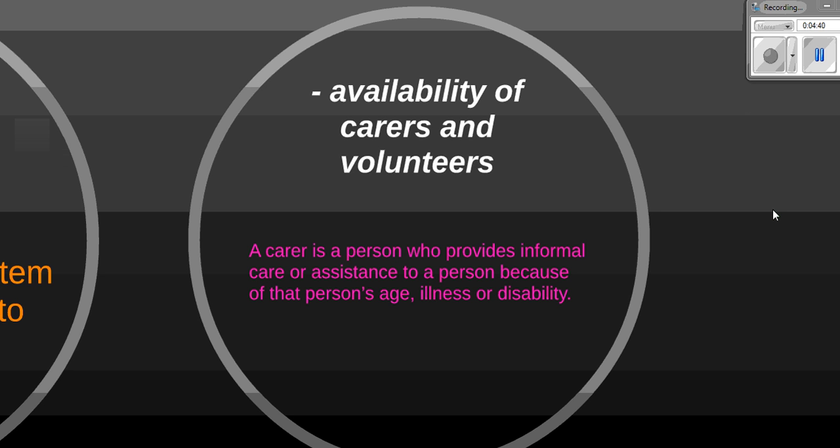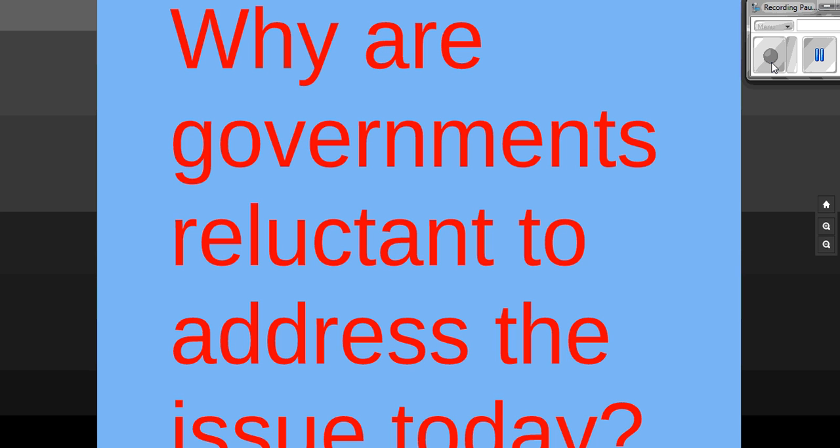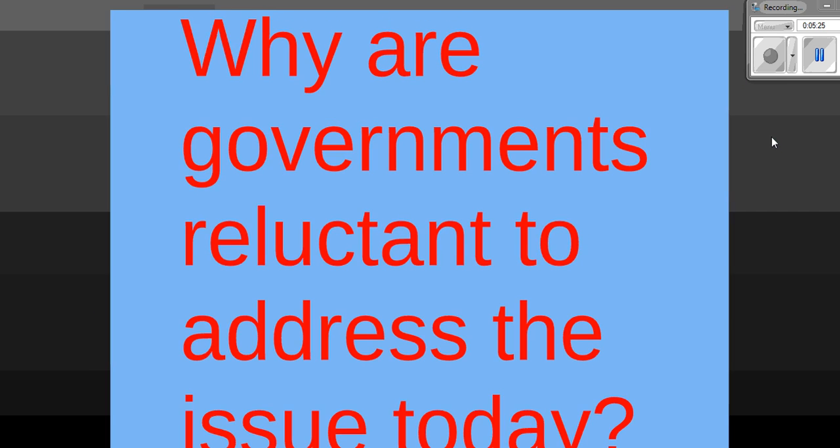The last dash point is the availability of carers and volunteers. A carer is a person who provides informal assistance to a person because of their age or illness. As the population grows older, we will require more and more volunteers and carers, yet at the moment there appears to be a decline in people willing to volunteer their services. Organizations such as Meals on Wheels, St Vincent's, and the Salvation Army are already short on volunteers prepared to assist the elderly, so the problem will only worsen into the future.